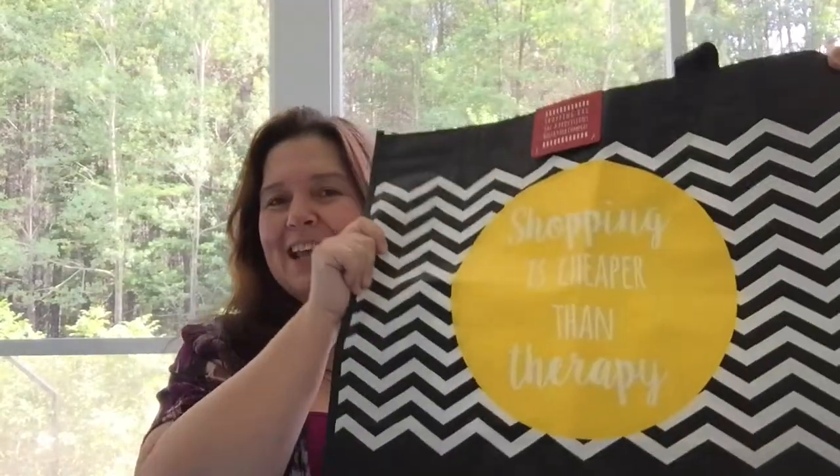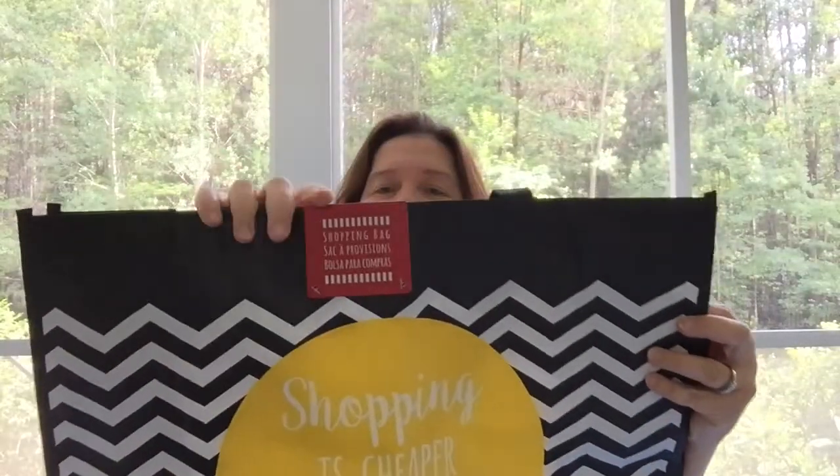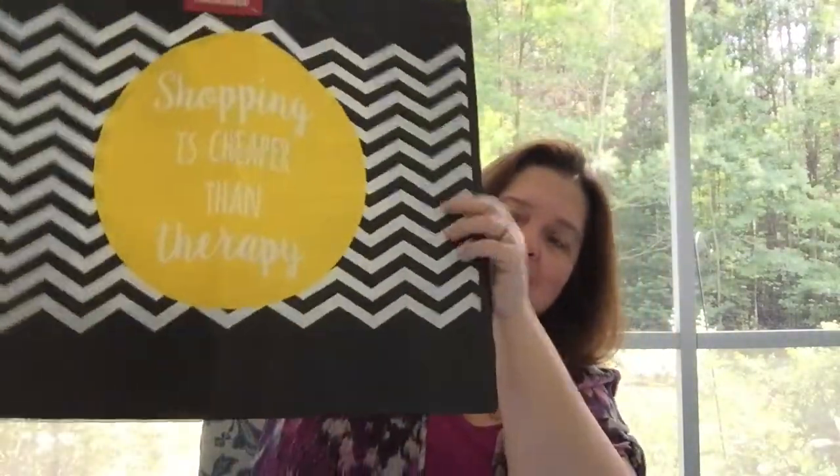So I went to Dollarama and it's not as big a haul as a lot of my hauls are. I was in need of retail therapy, so this is perfect. I got this shopping bag — it's $2.50 at Dollarama, pretty wide and pretty big. I love what it says: 'Shopping is cheaper than therapy!' I really wouldn't know — I spent all my money shopping so I don't have any left over for therapy!